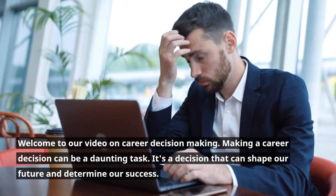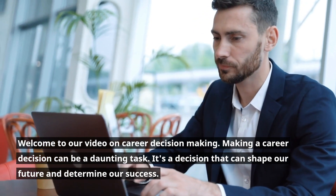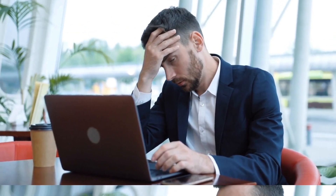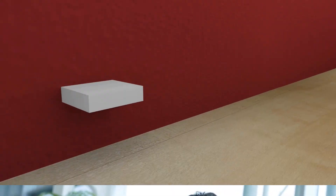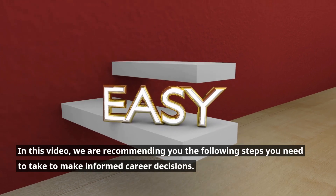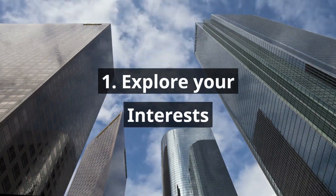Welcome to our video on Career Decision Making. Making a career decision can be a daunting task — it's a decision that can shape our future and determine our success. But with the right approach, it can also be an exciting and empowering experience. In this video, we are recommending the following steps you need to take to make informed career decisions.